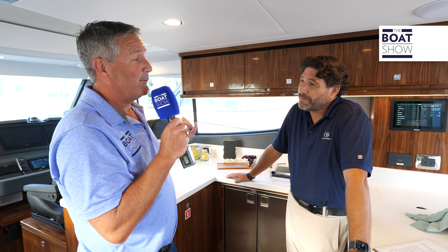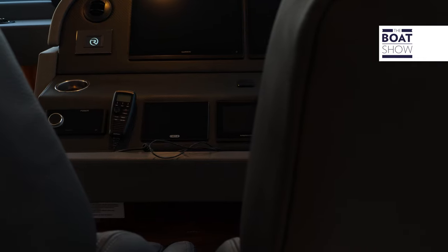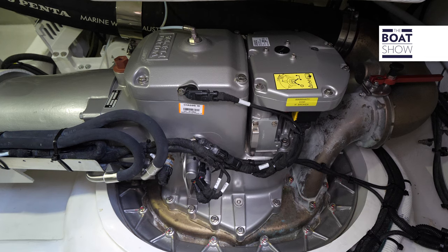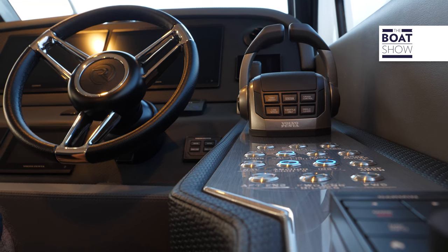I'm ready to take her for a spin — coming up to the helm, what's it going to be like? It's going to be like driving a car. We try to make our helms as familiar as possible — where do we spend most of our time driving? A car. So we give you that automotive feel; everything is close to touch, very intuitive. We use the most current technologies. We have IPS pod drives in this boat, giving you joystick steering. There's a new feature called dock assist where the boat will almost autonomously dock — it's as close as we can get today. The driving experience is second to none.